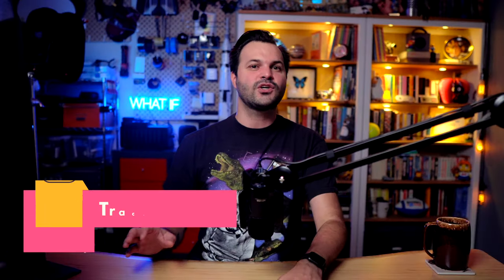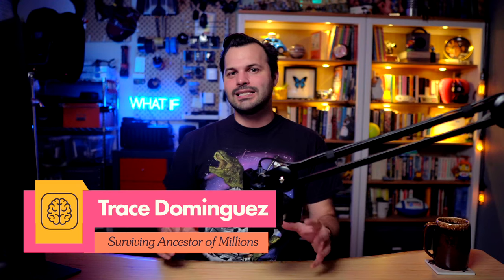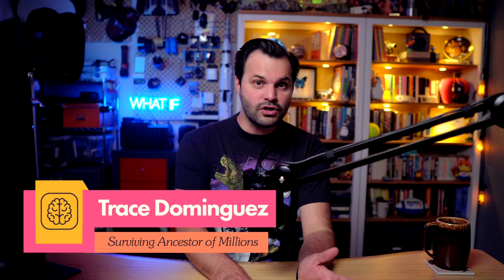What's up, internet? I am Trace. Thank you for tuning in. Humans are now in every continent. Every nook and cranny of this planet has some kind of human on it or a human influence over it — under the surface, under the ocean, in space. There are humans everywhere.